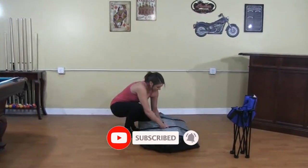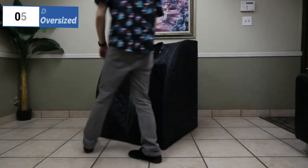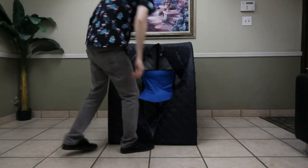Please watch the video, leave a comment, and don't forget to subscribe. Now let's get started. At the fifth position of our list, we have Duresage Oversized, known as the best bang for the buck available in 2023.